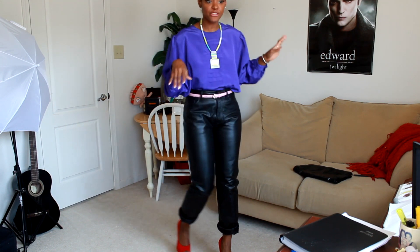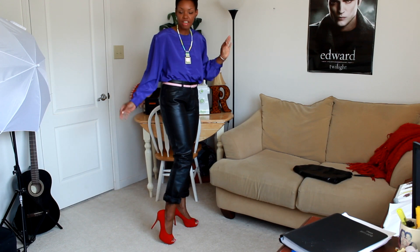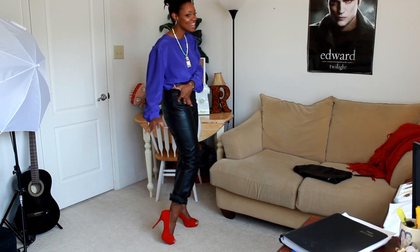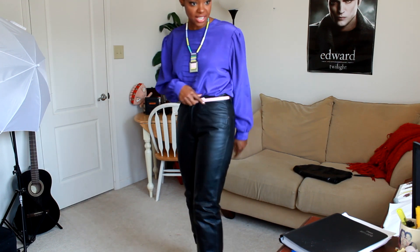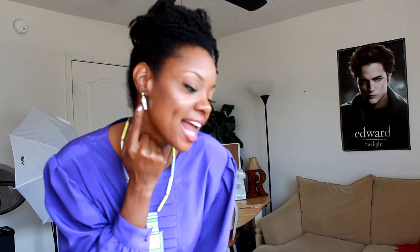And then for the shoes, I have these bad boys on. I love these — it's kind of like a full suede situation, super bright. I love that. It's like a hidden platform kind of shoe. And then this belt I got from the Goodwill — it's kind of like a snakeskin, a pink snakeskin little skinny belt. And then I have on some simple little dangle spear earrings.